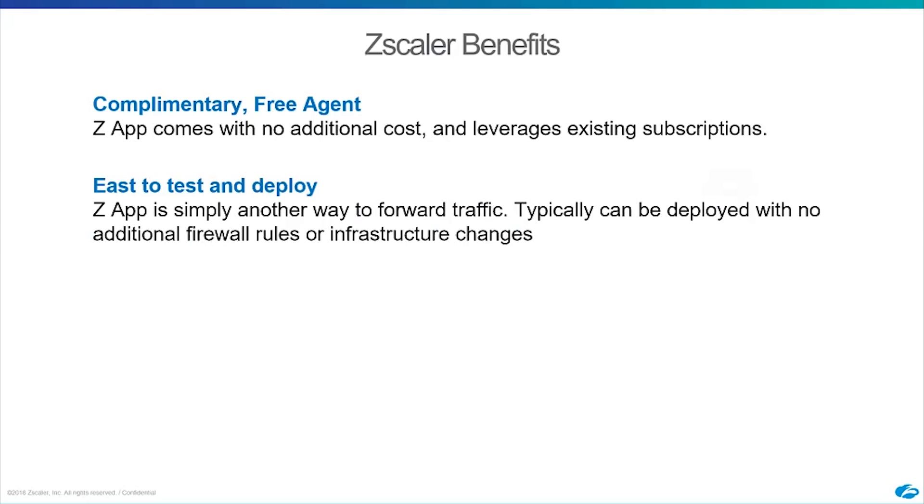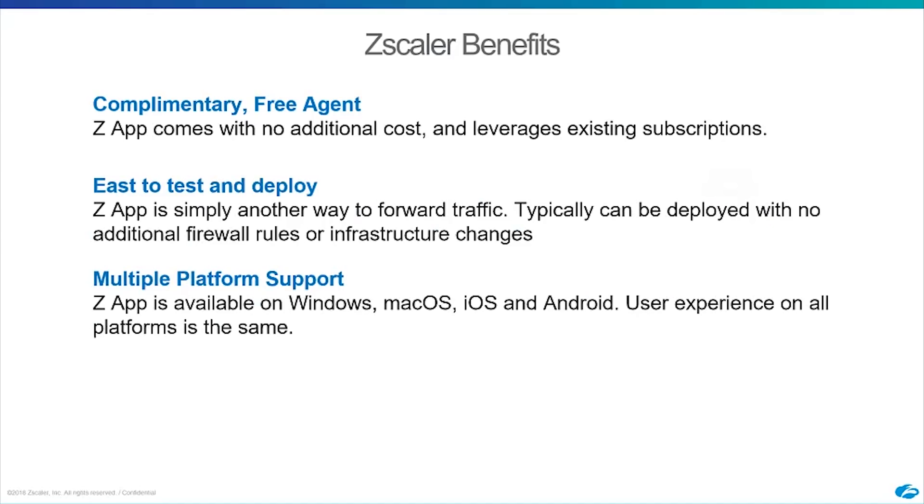It's very easy to test and deploy. For Private Access, because it's outbound from the application, there are no additional inbound firewall rules needed. You can test access to one application and see how it goes. From the ZIA side, it's just another forwarding mechanism — deploy to a couple of devices with minimal configuration and start forwarding traffic through the cloud. Today we support Windows, Mac, iOS, and Android, with the goal of providing the exact same user experience on all platforms.